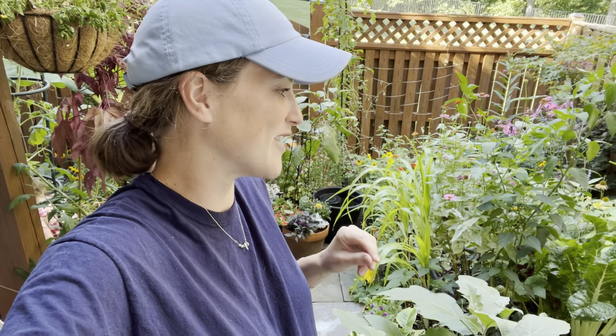Hey there, it's Anna. Welcome to the garden. Today is a beautiful morning here at the end of August. I've got my garden helper out here with me, but I thought I would just take you around and give you a little bit of a tour of my little urban garden here, show you how things are looking. We're going to be starting to pull some more things out for fall and changing things over. I wanted to give you a look at the end of August garden.